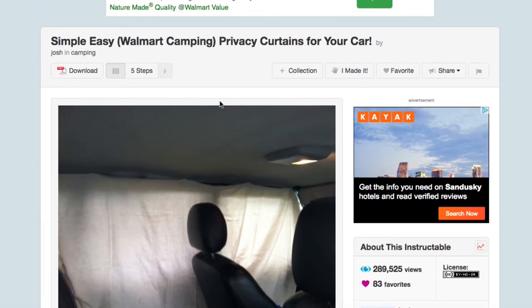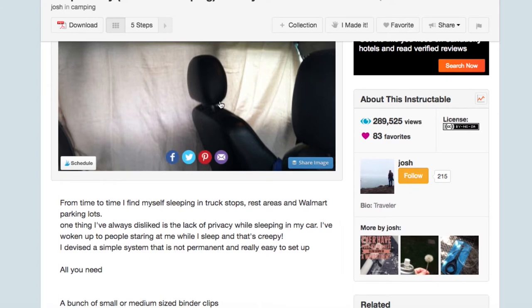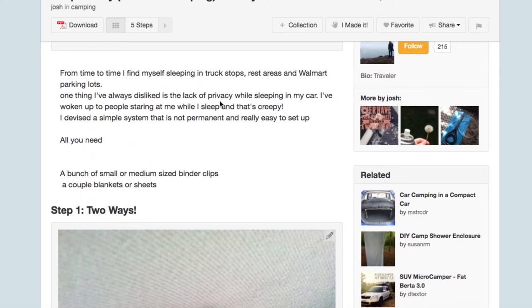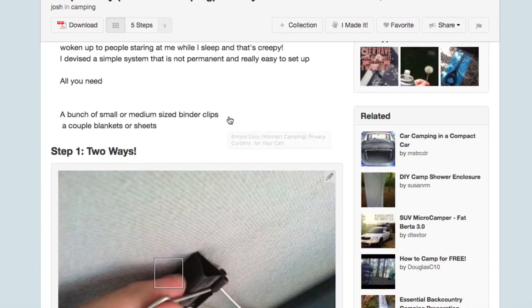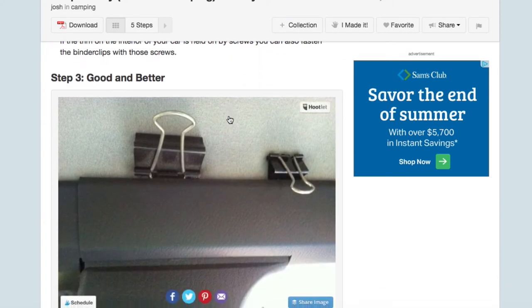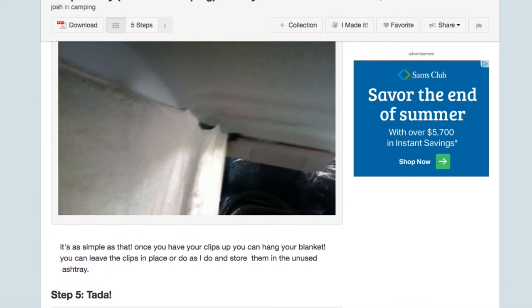The next one is simple easy privacy curtains for your car. I have never slept in a Walmart parking lot or in a car randomly, but the author of this article, Josh, is an experienced car sleeper. He's woken up a few times to people staring at him and finds it creepy. He came up with this easy solution of how to create a privacy curtain, and yes, we have step-by-step instructions of how to make this handy curtain.